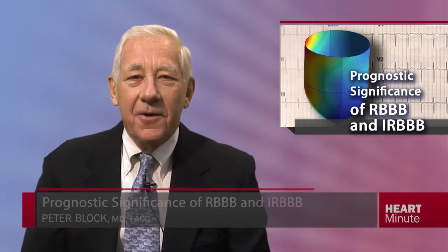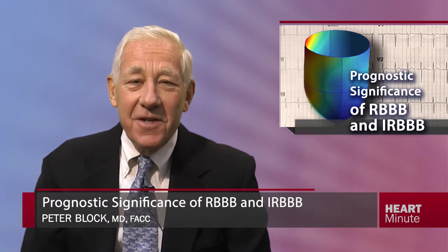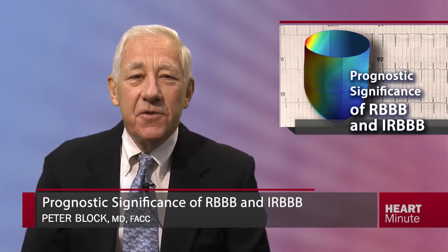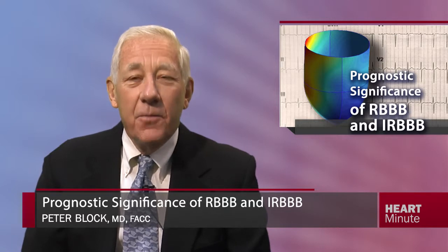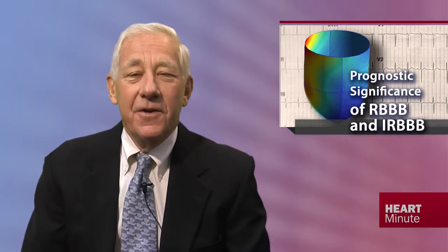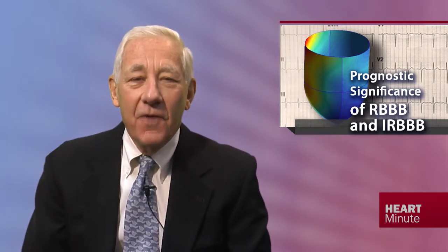Seeing right bundle branch block on an ECG usually does not raise much suspicion. But now in the European Heart Journal, researchers report on the prevalence, predictors of newly acquired, and the prognostic value of right bundle branch block and incomplete right bundle branch block on a resting 12-lead ECG in men and women from a general population.